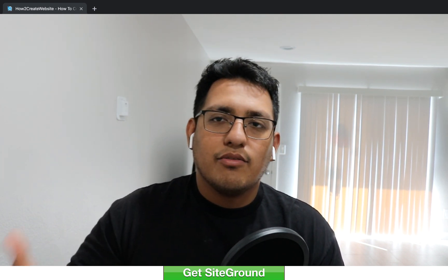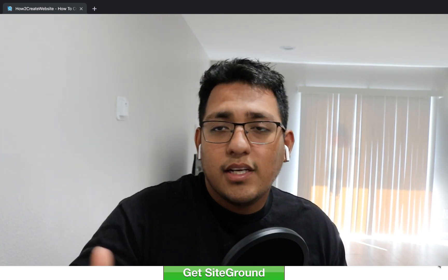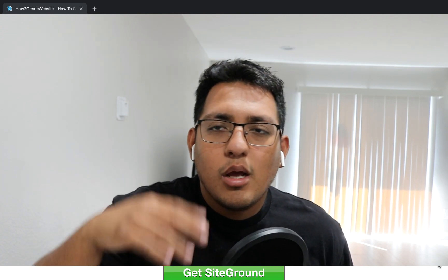That wraps up today's video. Hopefully this helped — if it did, hit that like button and subscribe to my YouTube channel. I'll be uploading content about web hosting, and my next video is going to be a SiteGround review. Also follow me on social media — Instagram, Snapchat, Twitter — at surge_exclusive. Links are all down below. Thanks for watching, see you on the next one!